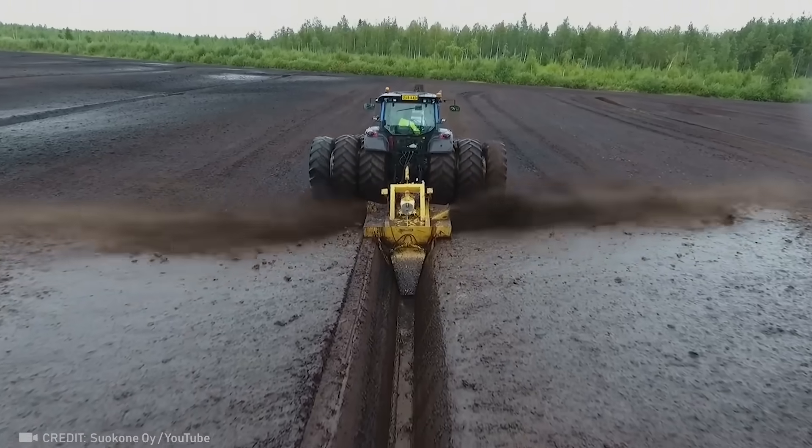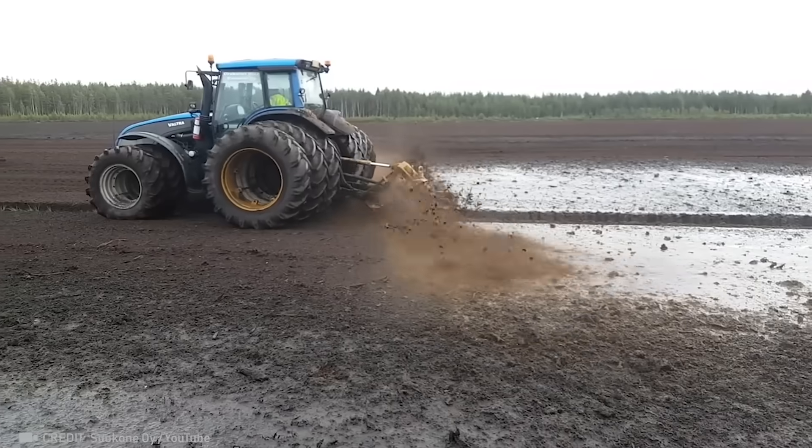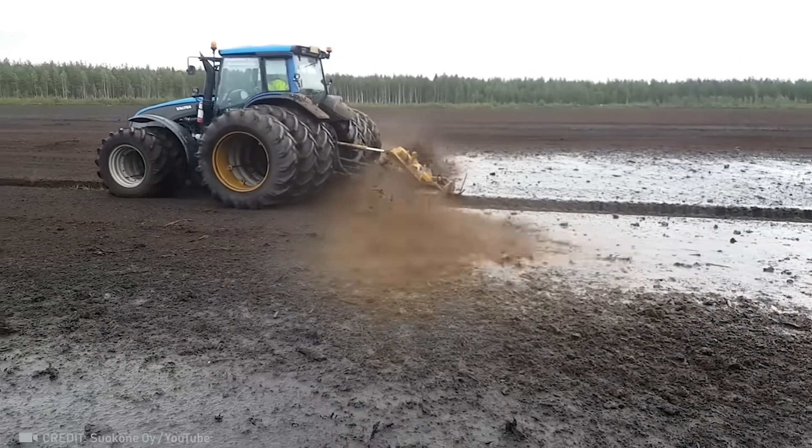This drill can create the perfect ditch in a single pass, even in swampy or frozen ground.